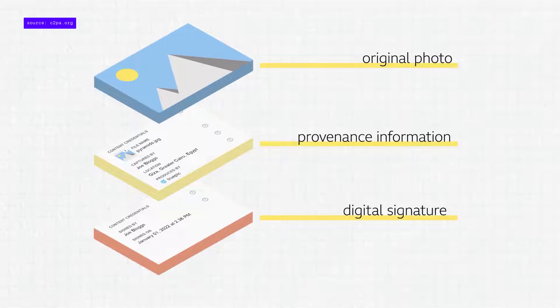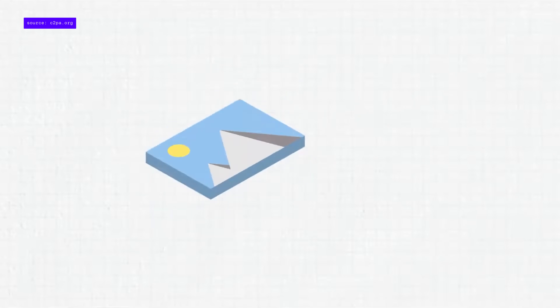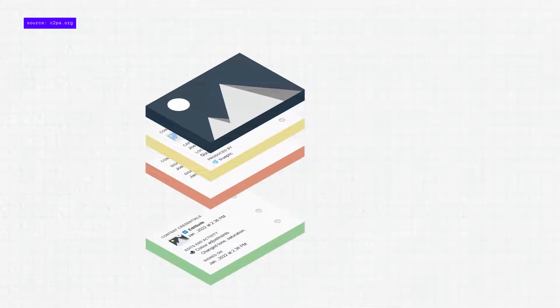Specifically, metadata, which uses hard-to-remove cryptographic digital signatures to attach key information to an image about its journey before it reaches us as a viewer. It's kind of like a nutrition label, but for digital content. In theory, when this is attached to an image and we can see it, it should help us to determine what's real, what's fake, and if it is, how that fakery happened.